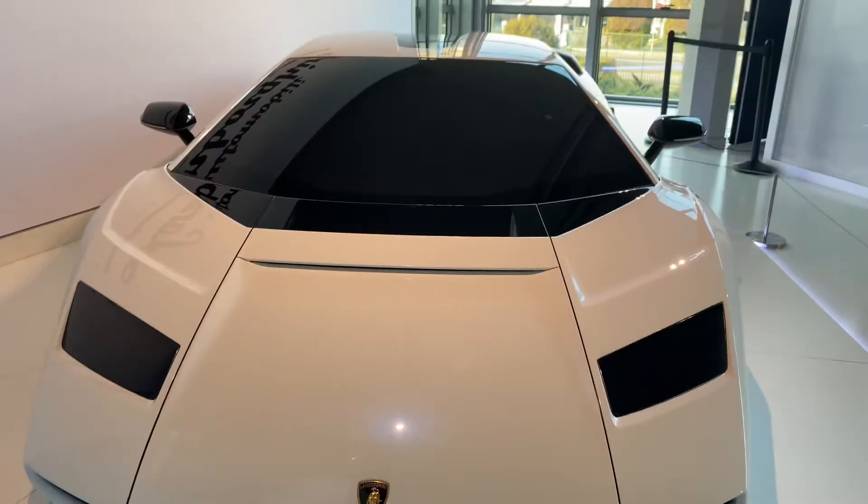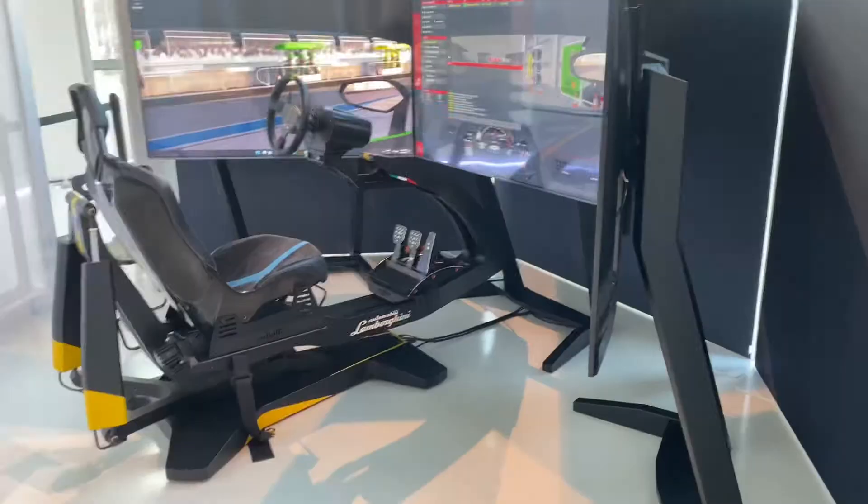And of course, if you want to try out a Lamborghini simulator, they have that as well. You can jump on it for a few euros.